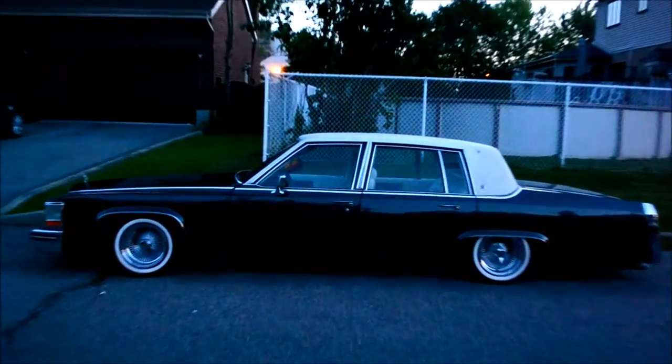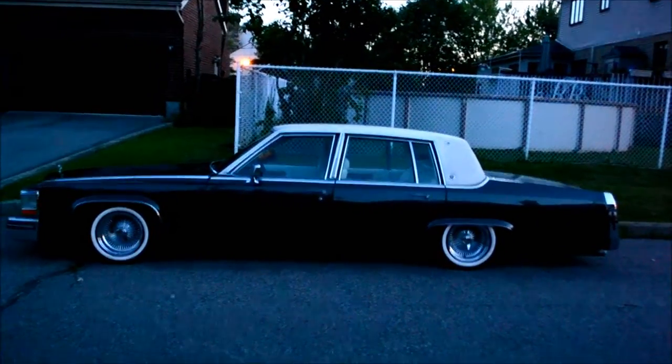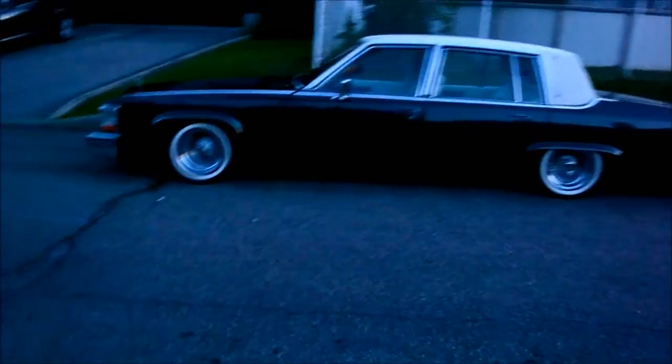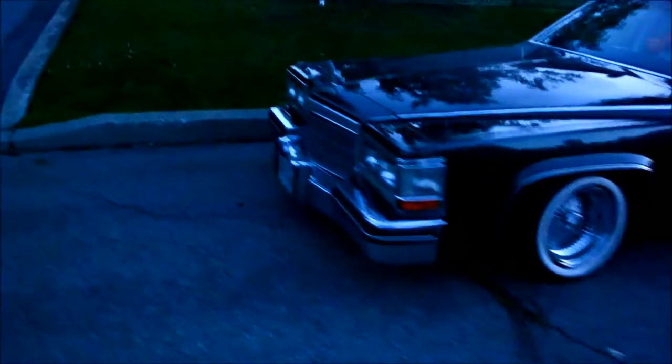I've never seen this car at any car shows. You can see the vinyl roof is original - it's not in great condition, it's tattered. But this might be the finest 80s Cadillac Fleetwood Brougham I've ever seen. Fucking beautiful.